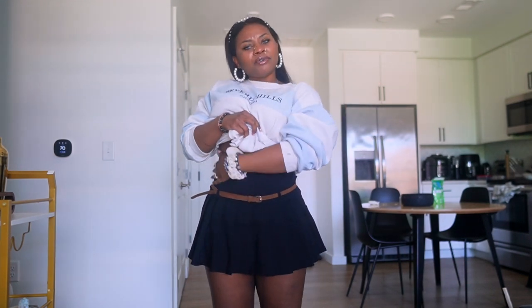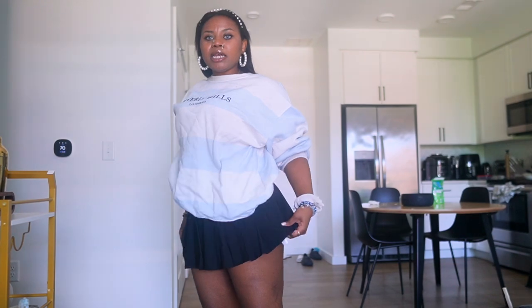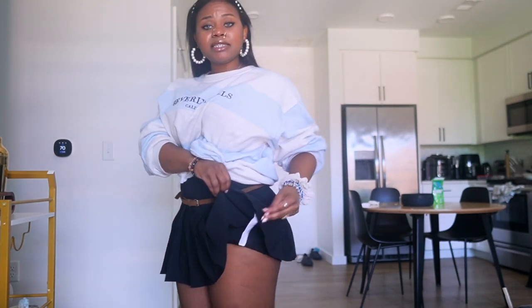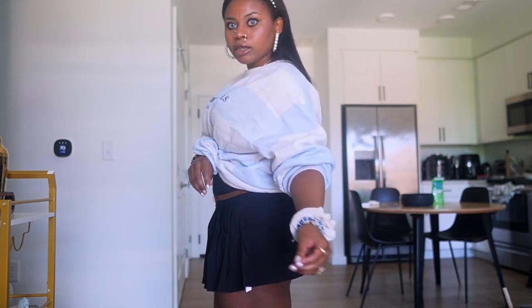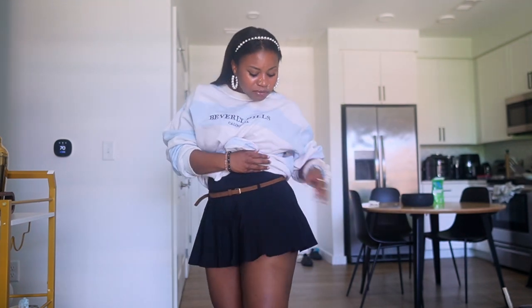The waist has elastic instead of a zipper, and I actually think I low-key prefer that. One thing I noticed is that the tag inside is really long and it pops out, so you're going to need to cut it. But aside from that, it's really cute — the pleats are so nice.